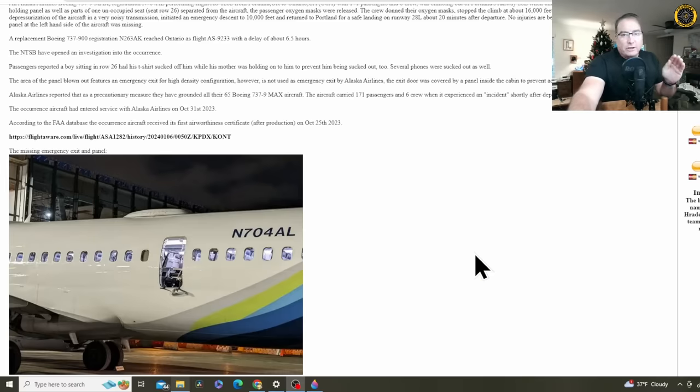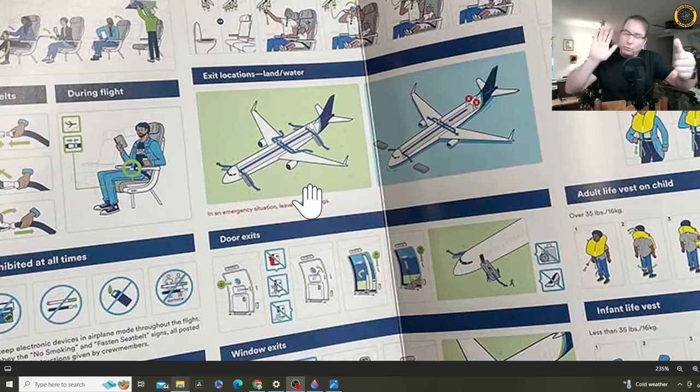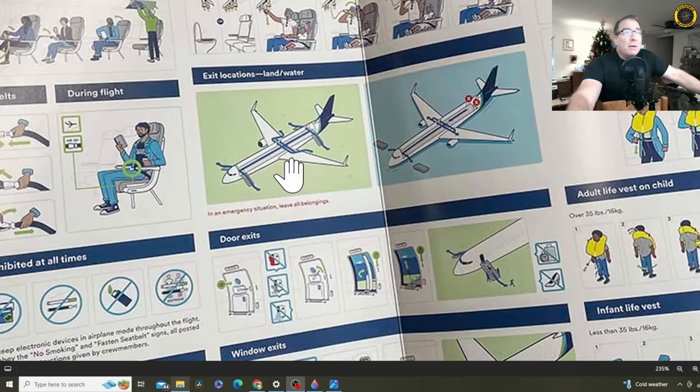Because the aircraft is not configured to require this exit. Here's the emergency exit card for Alaska Airlines 737 MAX — it shows four emergency exits and then four smaller over-wing exits. This exit is located behind the wing and is designed to be put into use once the passenger configuration exceeds a certain number, I believe over 200 passengers. Since it's deactivated, there's just a plastic panel wall there — no access to any kind of release mechanism to the door at all, so anybody can sit in that seat. Kids can sit right there next to that seat.